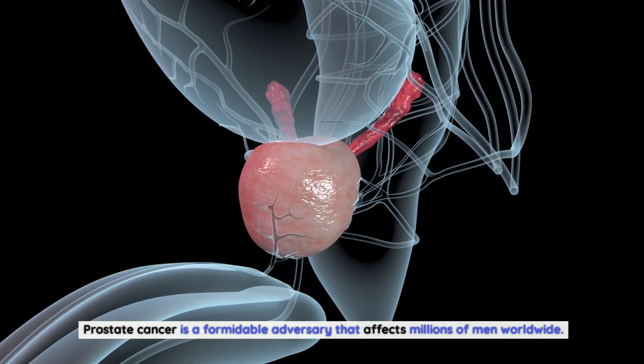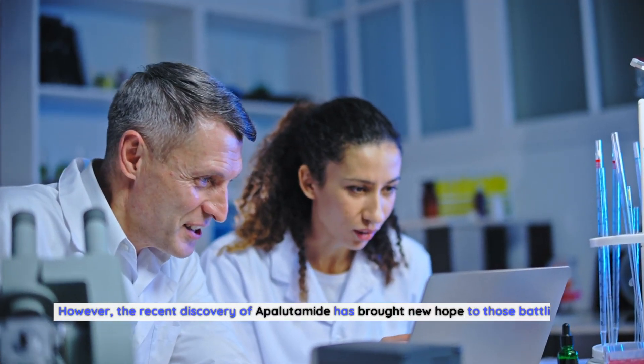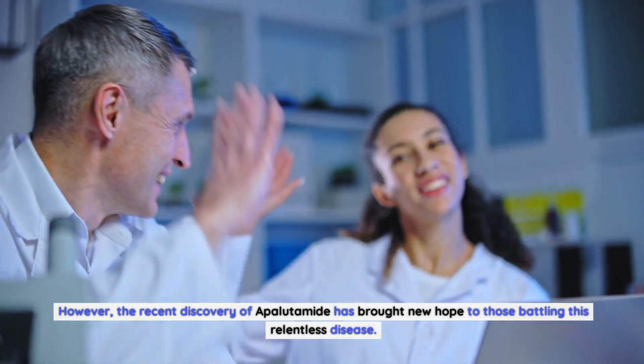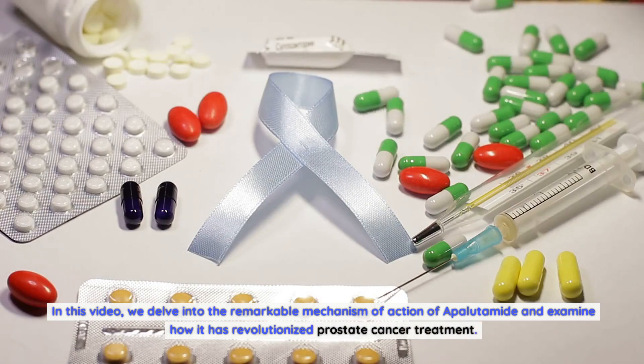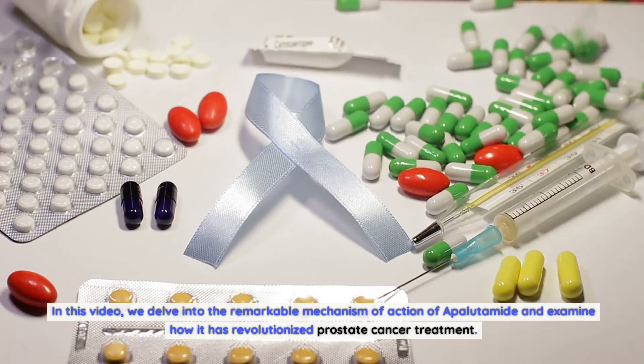Prostate cancer is a formidable adversary that affects millions of men worldwide. However, the recent discovery of apalutamide has brought new hope to those battling this relentless disease. In this video, we delve into the remarkable mechanism of action of apalutamide and examine how it has revolutionized prostate cancer treatment.